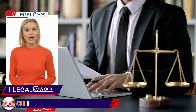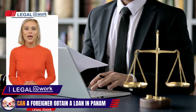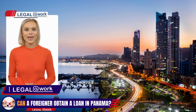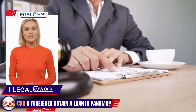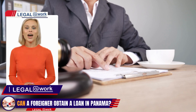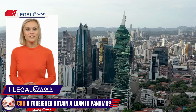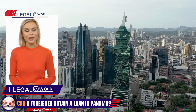Welcome to Legal at Work, your trusted source for friendly, efficient, and reliable legal advice. Today, we have an exciting topic to explore: foreigners obtaining loans in Panama. Whether you're considering real estate transactions or other legal services, our aim is to guide you through the process seamlessly. So let's dive into the world of loans for foreigners in Panama.